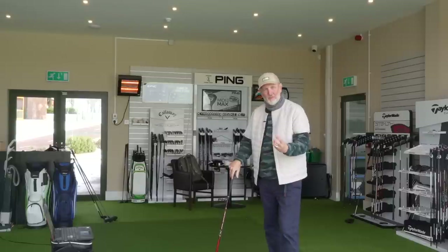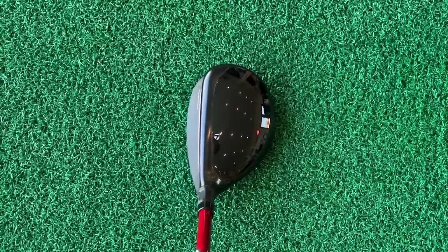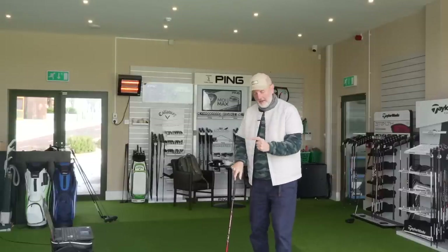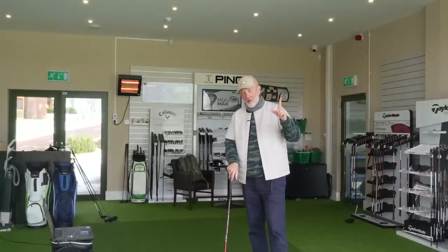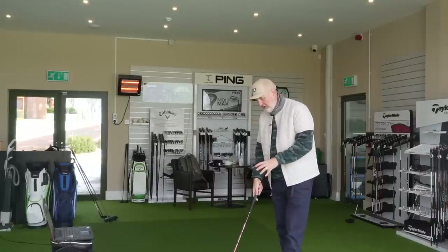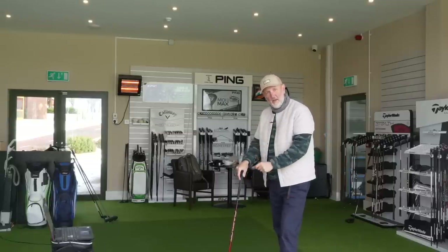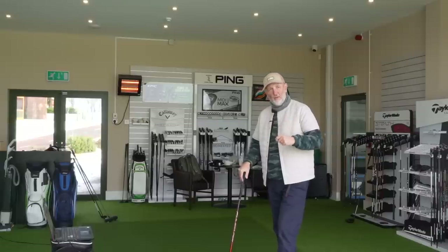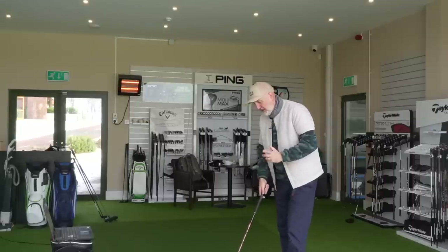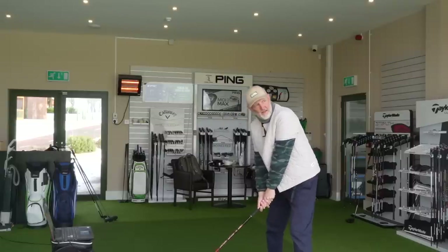I'm going to start off with the HD model. What am I expecting to see? That longer crown profile and larger profile will allow the CG to be placed back. So I'm expecting a higher launching ball than from the Plus model, which is a more compact version. I'm also expecting more spin from that higher launch, and therefore maybe a reduced carry compared to the Stealth Plus hybrid. Those are the things I'm expecting - but let's hit one and see what we get.